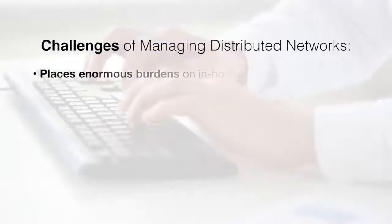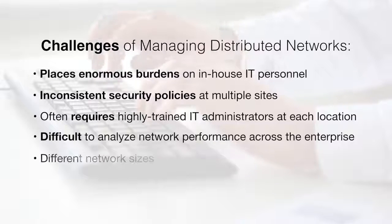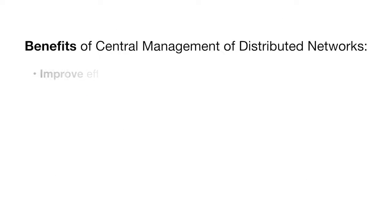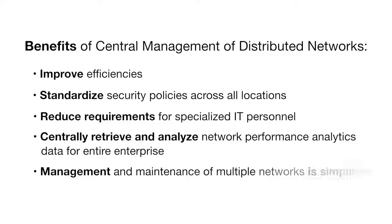However, managing multiple individual networks in geographically separated locations can create a number of challenges for the organization. Being able to centrally manage these distributed networks can improve efficiencies, reduce the need for specialized IT personnel at each location, standardize security policies across all locations, and simplify network management.